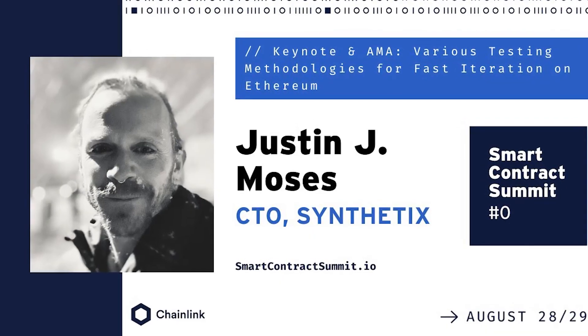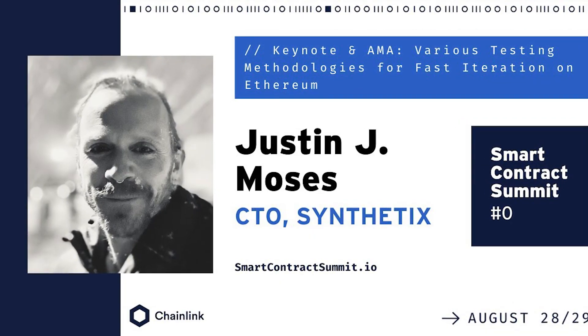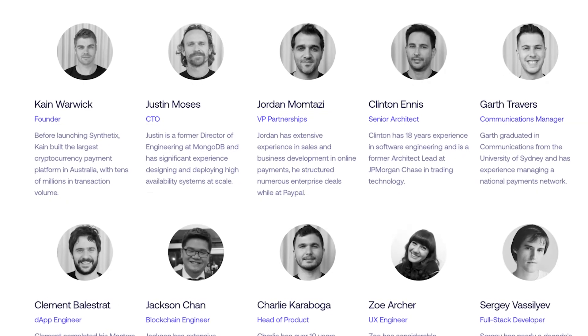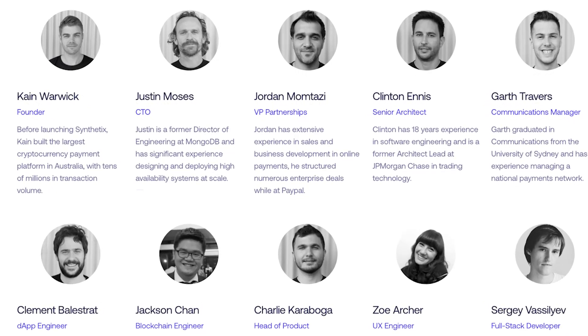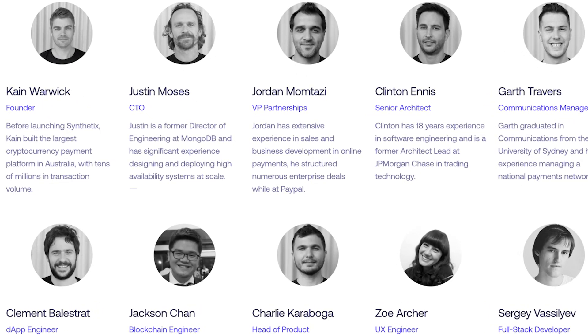Justin Moses is the CTO at Synthetix and has been with the project since the beginning. Before joining Synthetix, Moses was director of engineering at MongoDB and has extensive experience with large-scale systems, specializing in design and deployment. Synthetix senior architect Clint Ennis has over 18 years of experience in software engineering, coming from traditional finance, and previously worked as an architect lead at JPMorgan Chase.